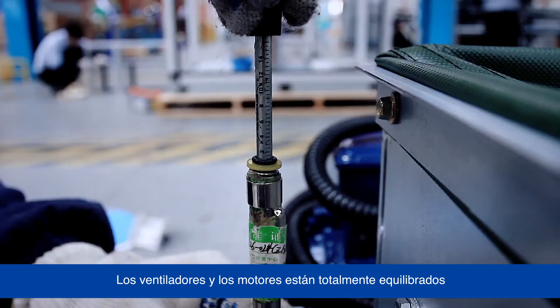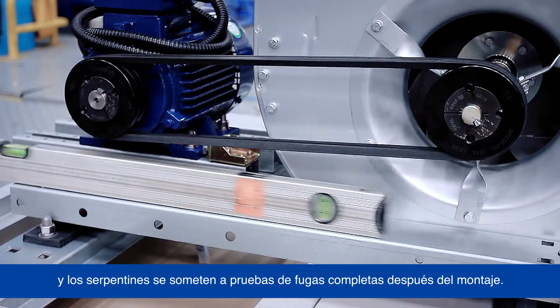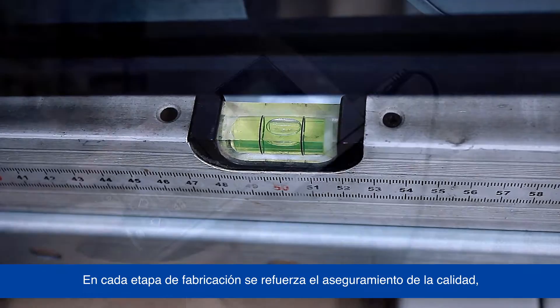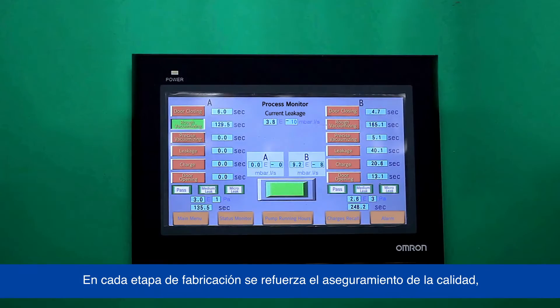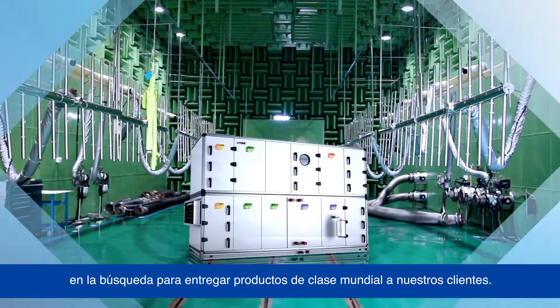All key components are carefully selected with strict quality control. Fans and motors are fully balanced, and coils are fully leak-tested after assembly. In every stage of manufacturing, quality assurance is reinforced in the pursuit of delivering world-class products to our customers.